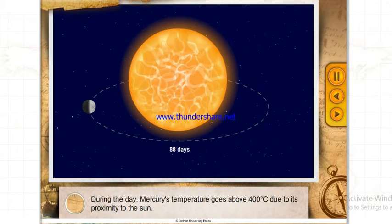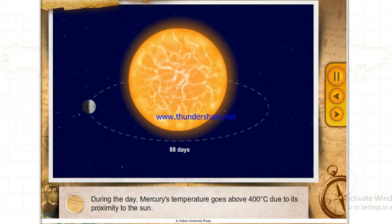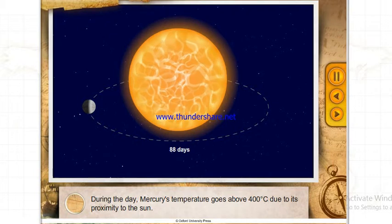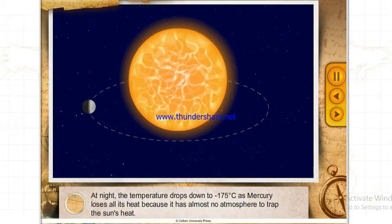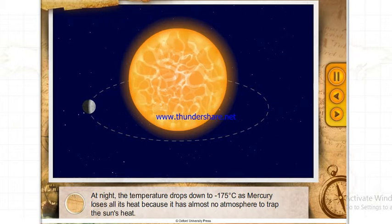During the day, Mercury's temperature goes above 400 degrees Celsius due to its proximity to the Sun. At night, the temperature drops down to minus 175 degrees Celsius as Mercury loses all its heat, because it has almost no atmosphere to trap the Sun's heat.